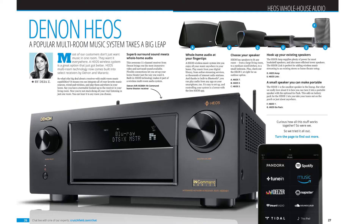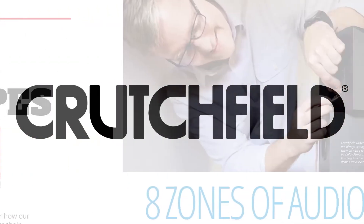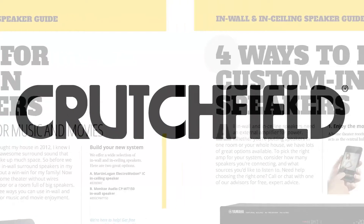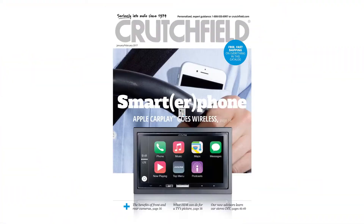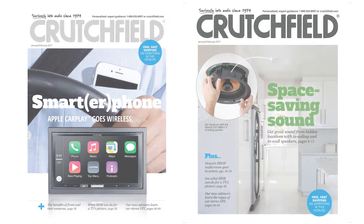Find out what makes the Denon HEO system a great choice for music lovers who want audio in every room. You'll find all this and more in the current issue of the Crutchfield catalog. Go to crutchfield.com/catalog for your free copy today.